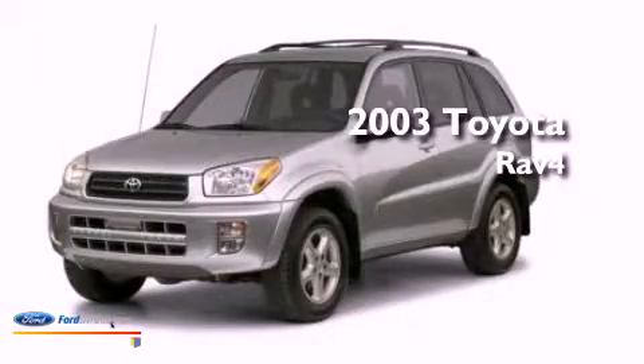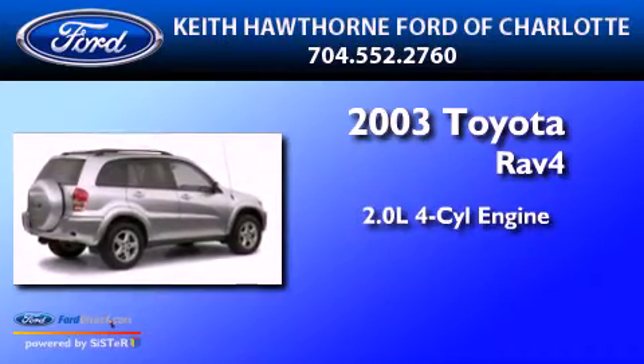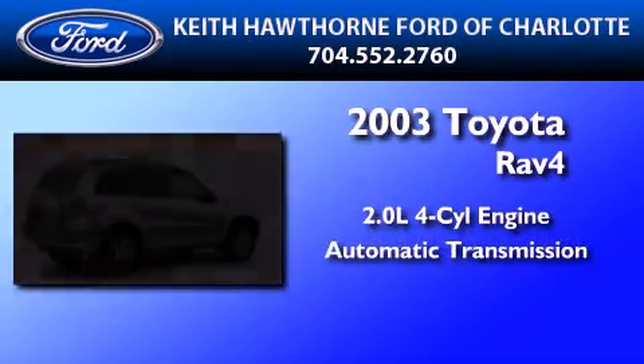This is a 2003 Toyota RAV4. It features a 2.0-liter four-cylinder engine and an automatic transmission.